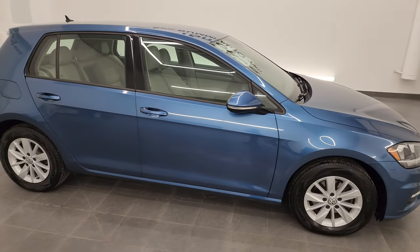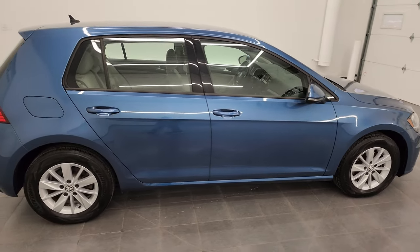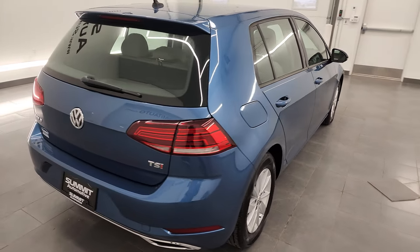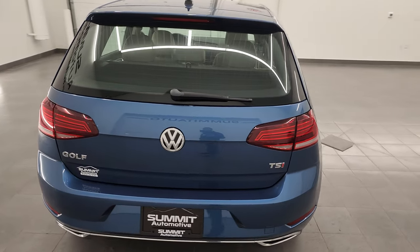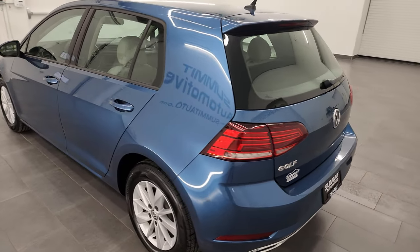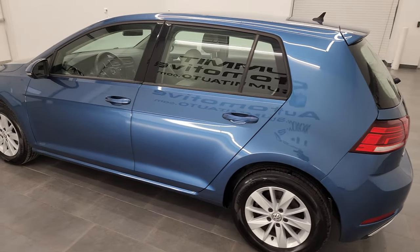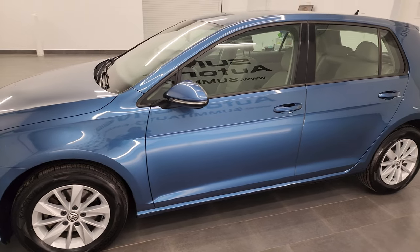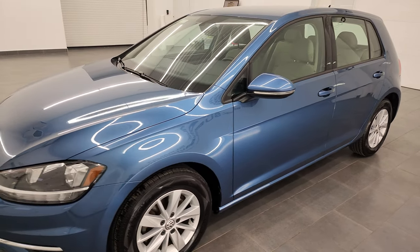Hey, this is Brett and this 2018 Volkswagen Golf TSI SE is stock number 13635Z. I am here at Summit Automotive in Fond du Lac, Wisconsin, your new and used car headquarters. This 2018 Volkswagen Golf has the 1.8 liter four cylinder engine and puts out 170 horsepower.